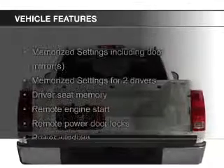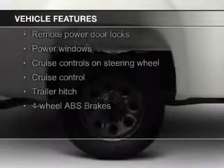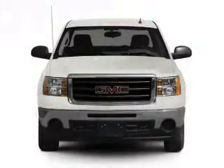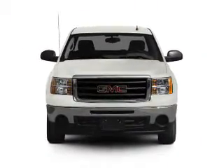The features include leather seats, heated seats, Bluetooth connectivity, Sirius XM satellite radio, digital audio input, remote start, memory seats, heavy-duty suspension, trailer hitch, and auto-dimming mirrors.